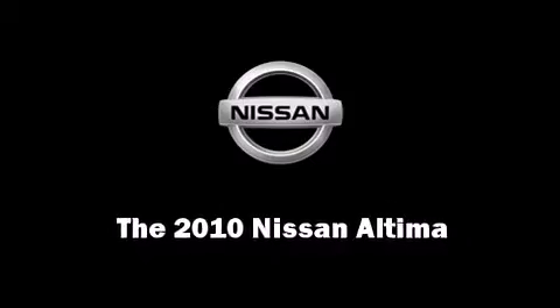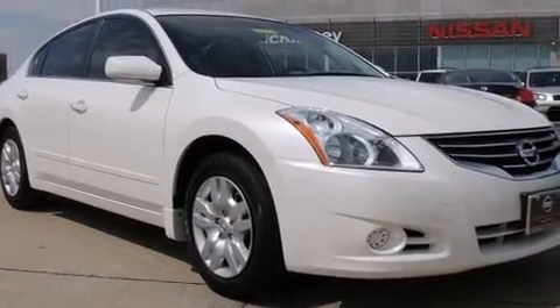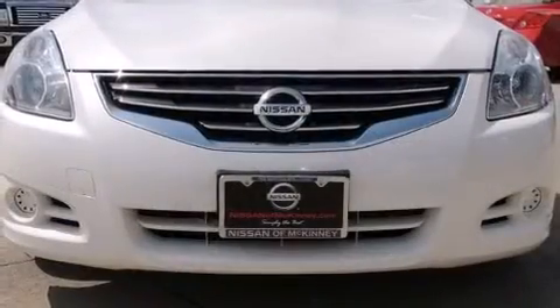The 2010 Nissan Altima. With just over 20,000 miles on the odometer, this four-door sedan prioritizes comfort, safety, and convenience.